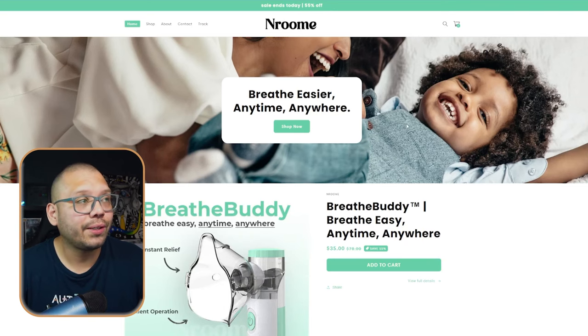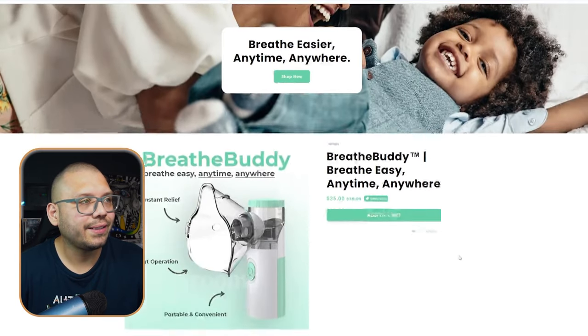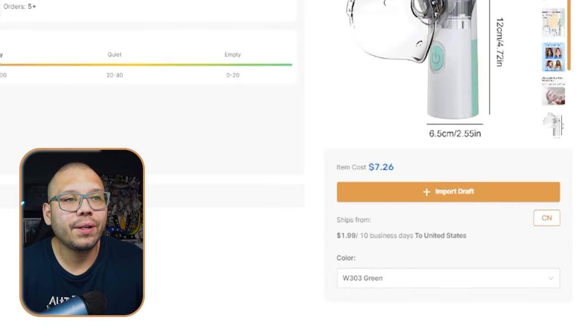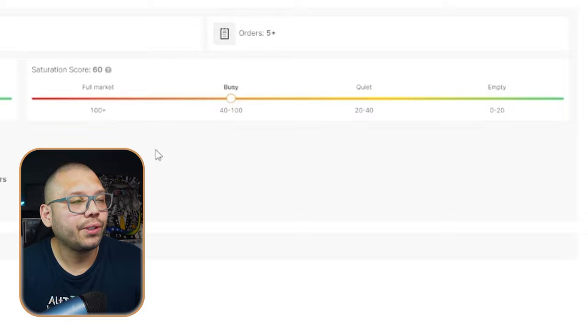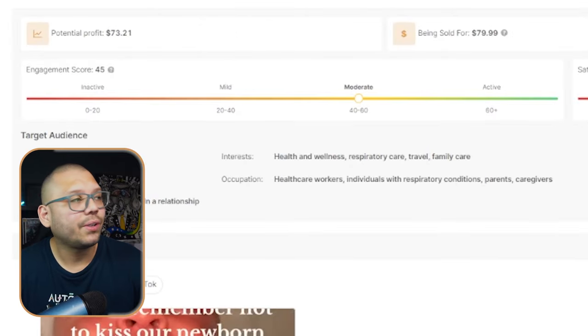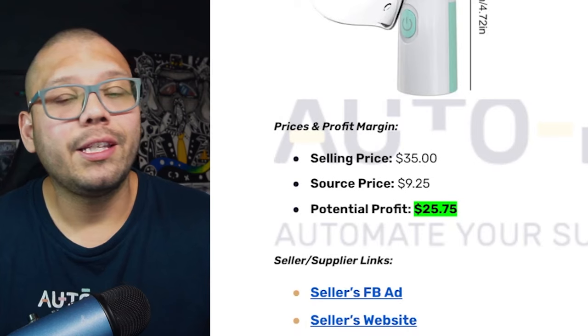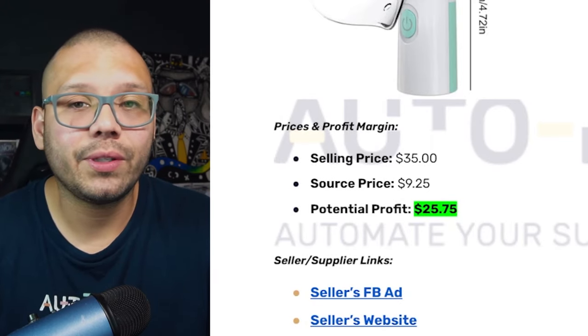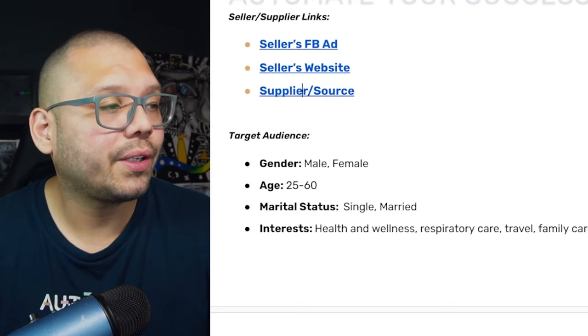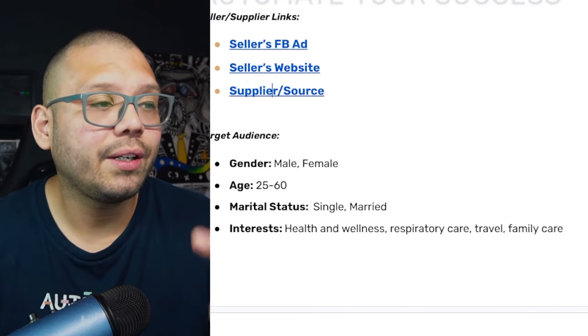We can see this product being sold over at Nroom for $35, and that does include shipping. We can find the same product over at AutoDS for $7.26, and it's also adding $1.99 for shipping. The saturation score is currently at busy but not at the high end — right in the middle. The engagement score is currently at a 45, so it's at moderate. There's actually still a lot of room to jump into this and start making content. The profit potential is about $25.75, with a $9.25 sourcing price. Target audience includes people interested in health and wellness, respiratory care, travel, and family care.